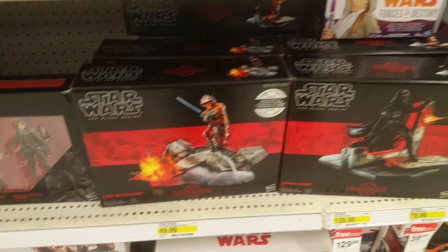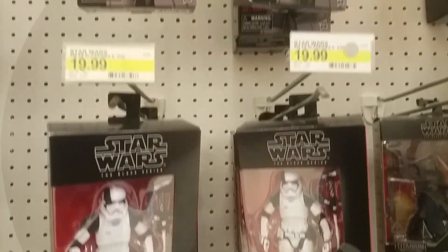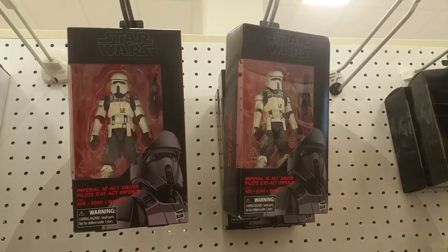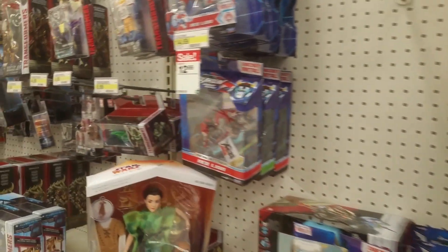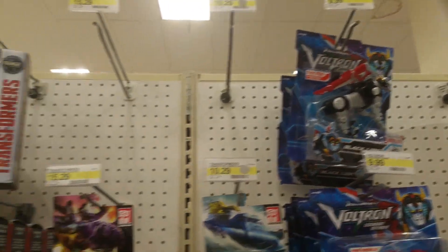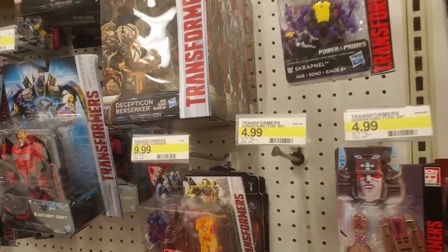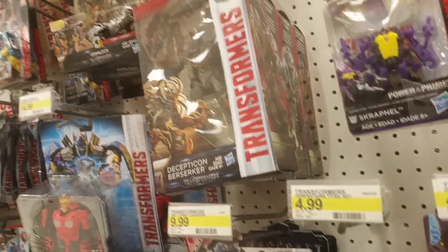I guess these are static statues. I'm not going to spoil the movie by mentioning what I'm thinking. Still nothing past wave one.